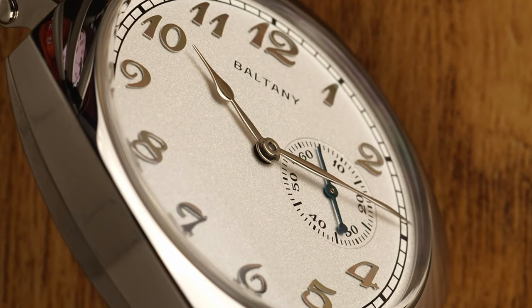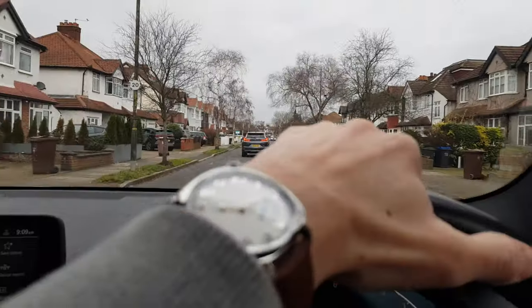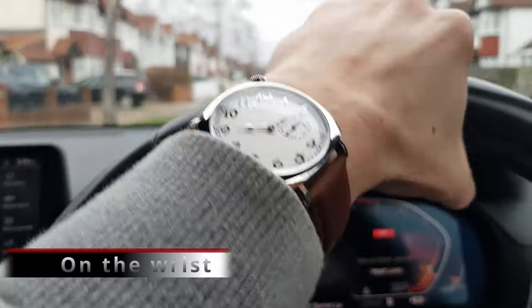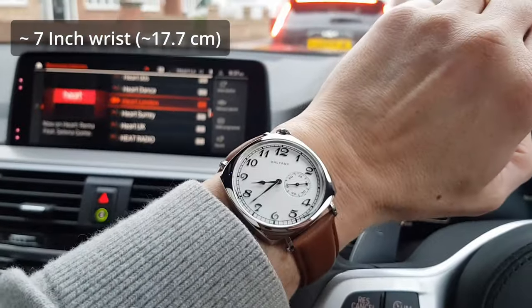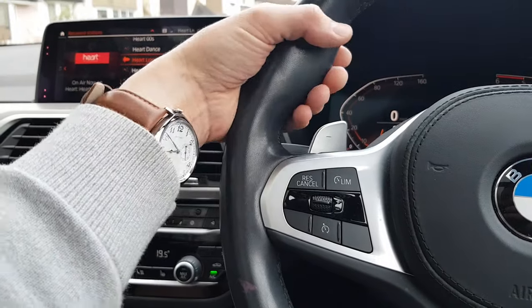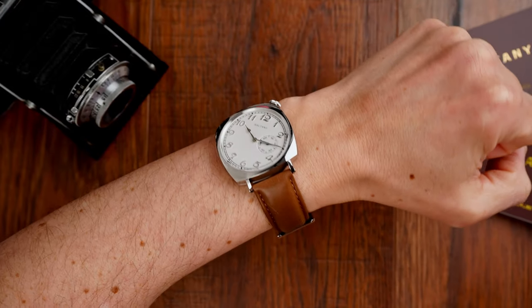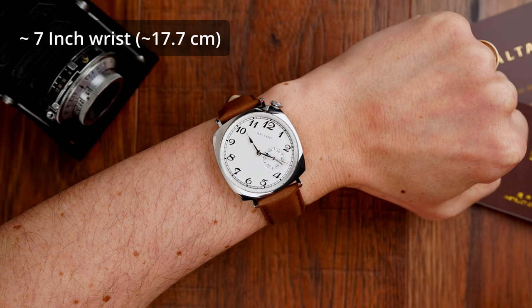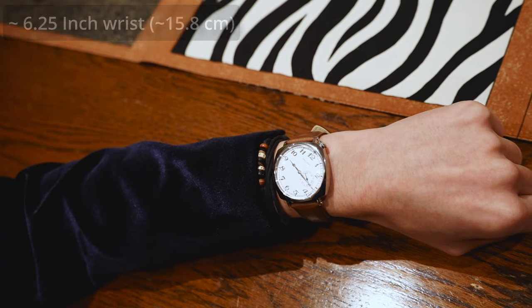The dial, even under magnification, looks very well executed with high attention to detail and very good quality control. As I promised, I did try wearing this watch while driving an automobile, as it was intended, and I must say that it is quite easy to read the time with this dial orientation. I also tried to wear it upside down, as I saw some comments on the internet suggesting it, however it didn't work for me — if you managed to get this working for you, do let us know in the comments. As you can see, it sits quite well on my about seven-inch wrist and is pretty much at home on a six and a quarter inch wrist too.